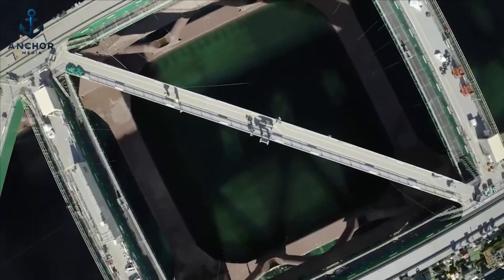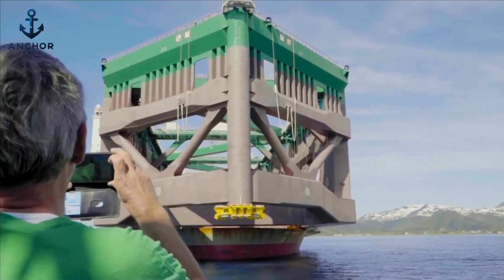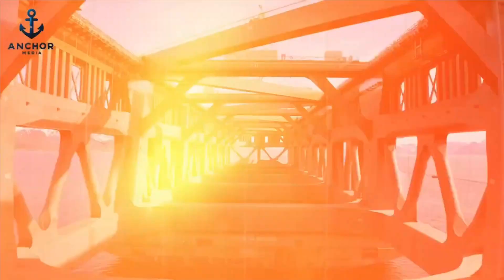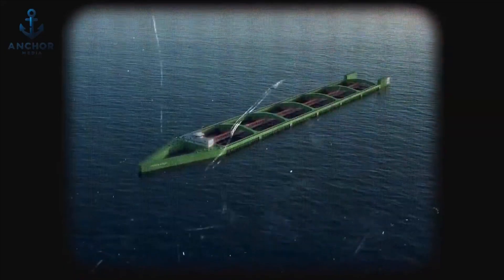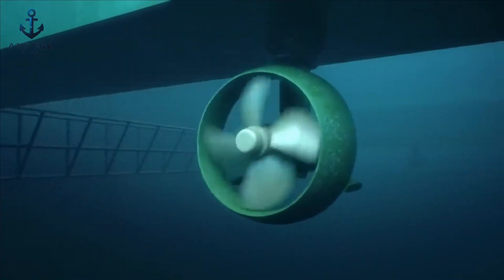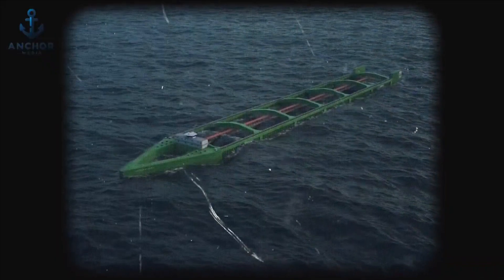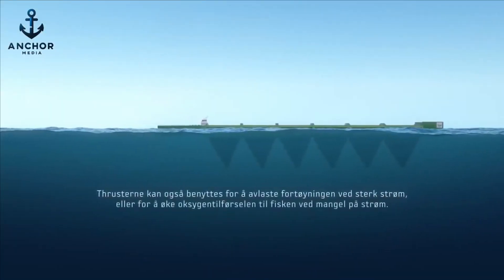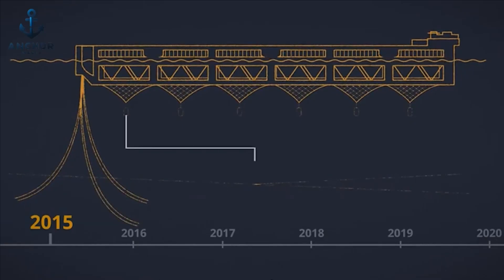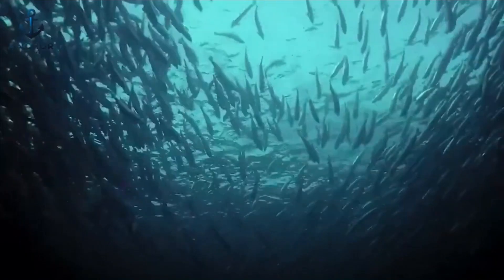This floating giant not only promises a new frontier for sustainable aquaculture but also stands as a testament to human ingenuity and the quest to harmonize our needs with the natural world. Hav Farm 1 incorporates a pioneering weather veining rotor system, enabling the structure to rotate around its mooring point effortlessly. This crucial feature optimizes the farm's orientation based on prevailing winds and currents, significantly enhancing waste dispersal and reducing stress on its anchorage system, helping maintain the pristine condition of the surrounding waters.